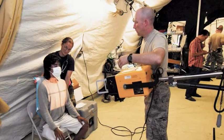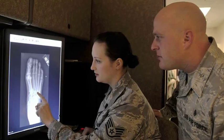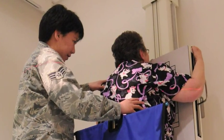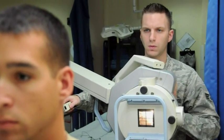We provide diagnostic imaging during humanitarian missions, helping to provide expert medical care around the globe. Using state-of-the-art equipment, the images we produce play a vital role in keeping airmen and their families healthy and saving lives at home and in deployed settings.